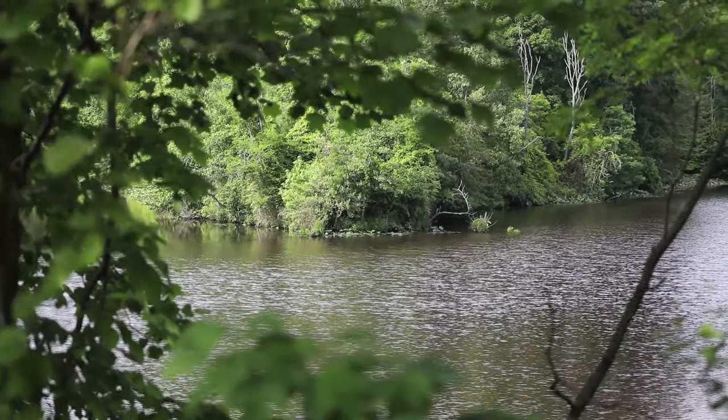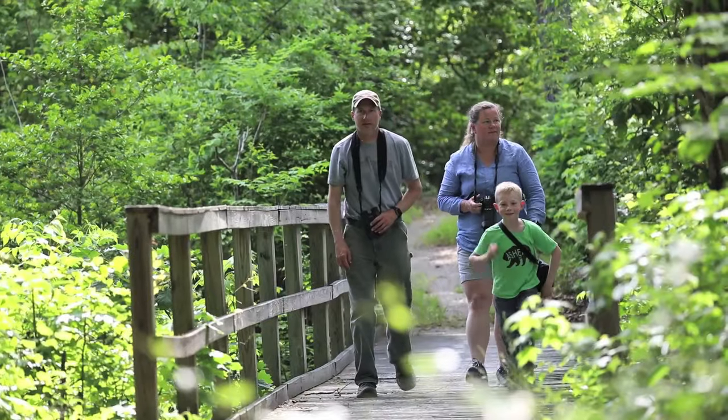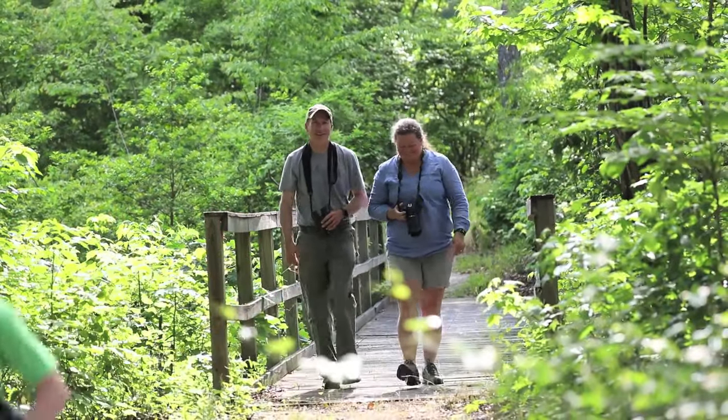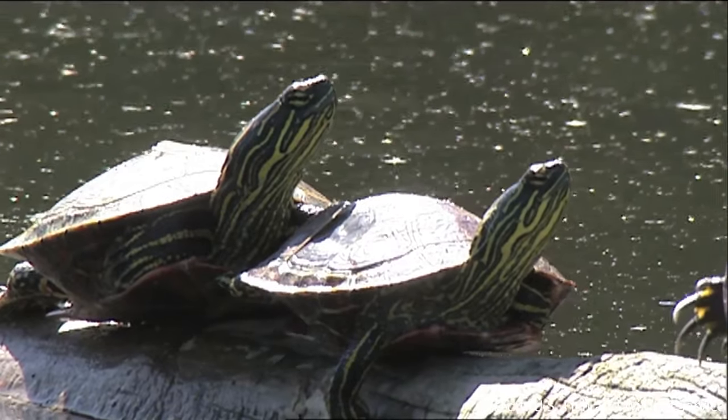I'd like to welcome you to the Rappahannock River Valley National Wildlife Refuge. The refuge was established about 25 years ago for the protection of wildlife and habitat. We're currently only about halfway to the 20,000 acres we would like to be. The Wilna Unit was one of the first units of the refuge and is not only home to our office but offers a great opportunity for folks to view wildlife and spend time in the great outdoors. The unit is open free of charge from dawn to dusk seven days a week, with some closures for hunting in the fall — our website will provide the details.